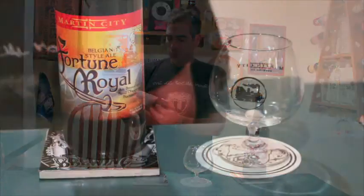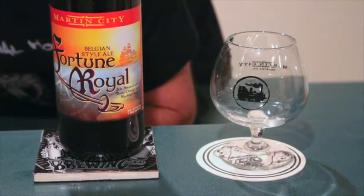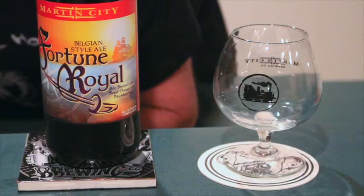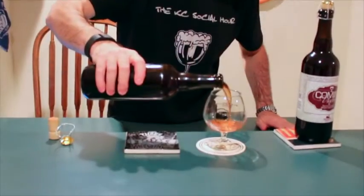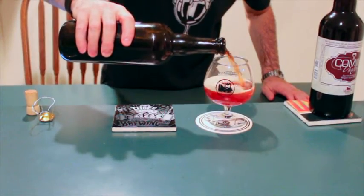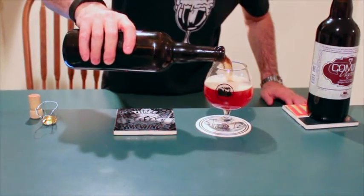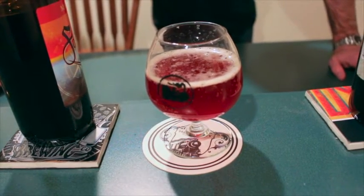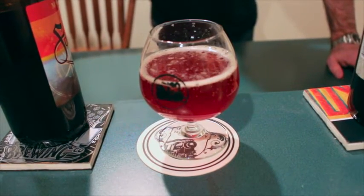I'm going to be reviewing Fortune Royal. Fortune Royal is a Belgian ale brewed with blood orange and blackberries, and it's 6.1% ABV. The color is a dark, rich red, almost with a hint of pink. It has a very small head that dissipates rather quickly.